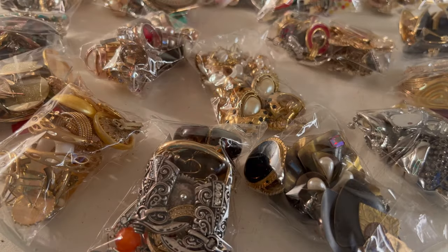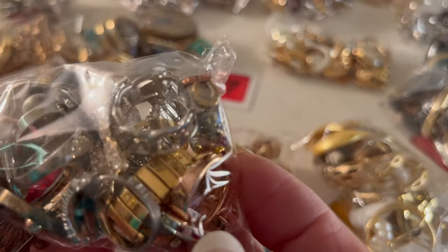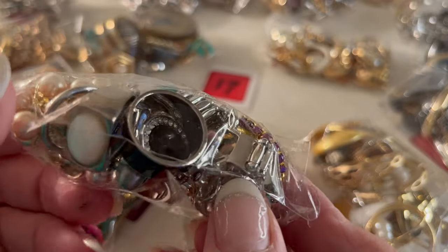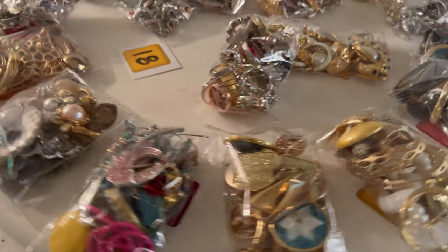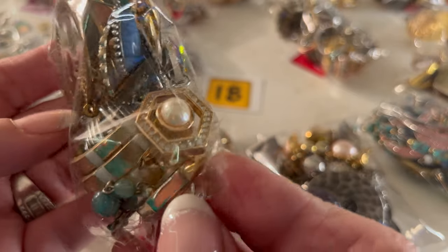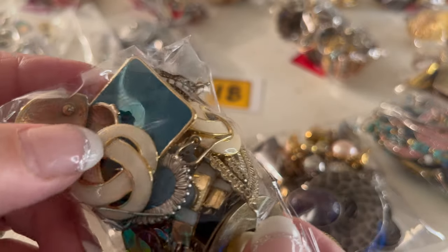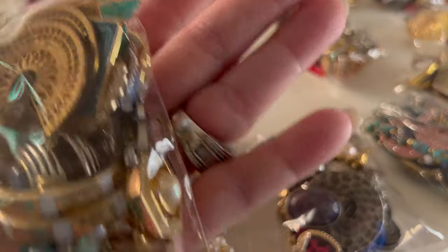The next one is number seventeen. These are rings — not earrings, these are rings. There's a watch ring in there. Number seventeen is rings, folks. That's number seventeen. Number eighteen is this one — very gypsy-like. Pearls and diamonds, golds and maybe mother of pearl. There's some definitely vintage pieces. Those look like Monet and Napier style. That one is number eighteen.